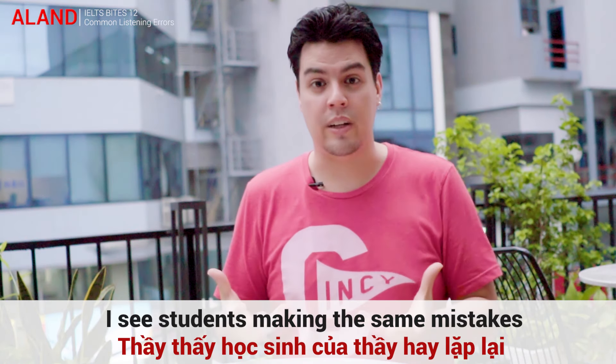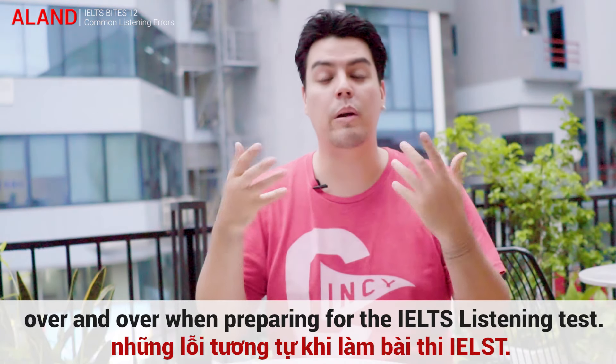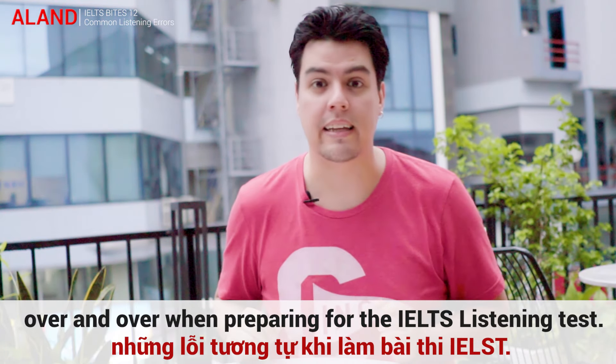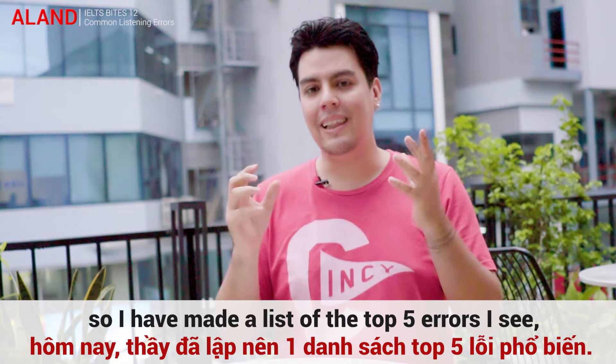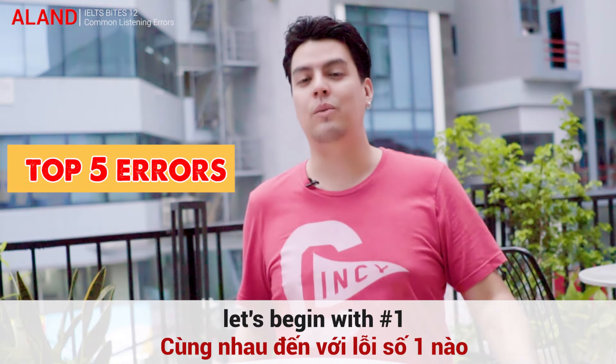I see students making the same mistakes over and over when preparing for the IELTS Listening Test. So I have made a list of the top 5 errors I see, and let's begin with number 1.